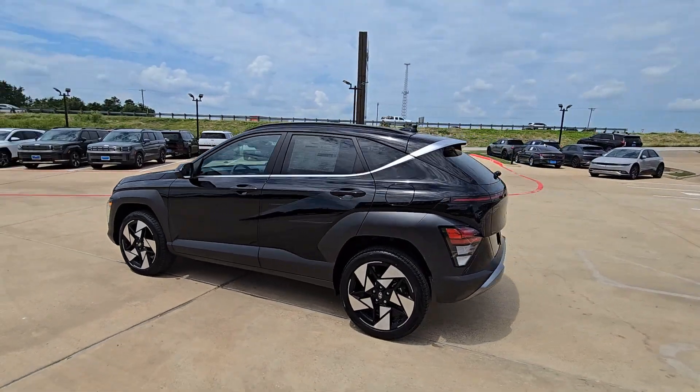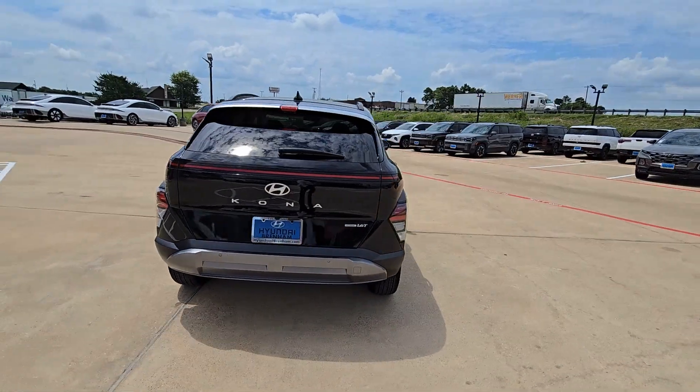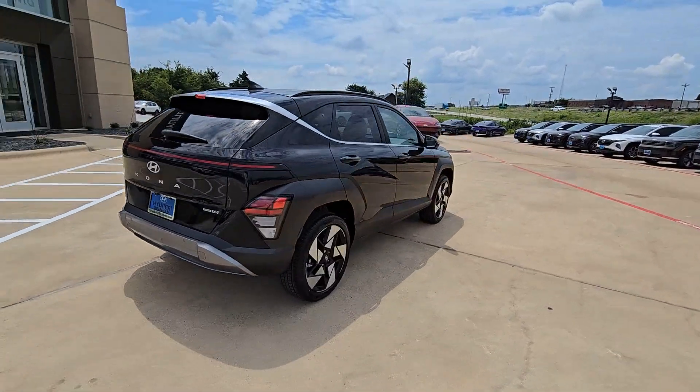Get into a car with value. 2024 Hyundai Kona. Take a closer look at the sophisticated and versatile Kona.